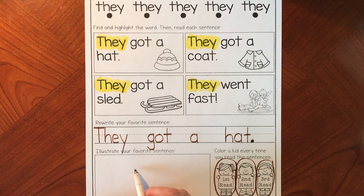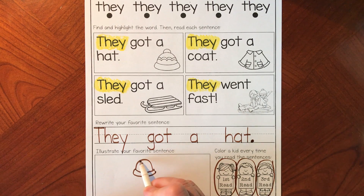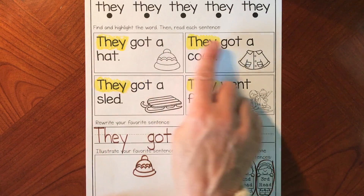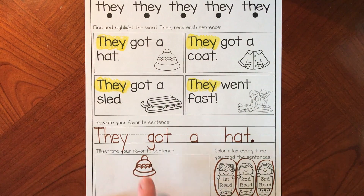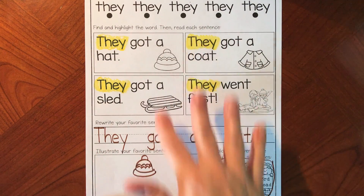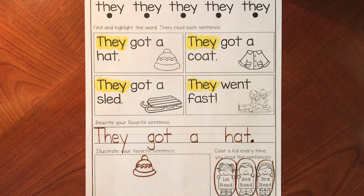Now I'm going to try to draw the hat — almost like a smiley line, then around like a hill and another little hill on top, with little bumps. I think that's a pretty good hat. Your picture doesn't have to look like mine. The important thing is that we know this is the sight word 'they,' we found it, we can read all the sentences, and our illustration matches our sentence. When you finish, you're going to read it a fourth time to us — we're super excited to see and hear what you've done!